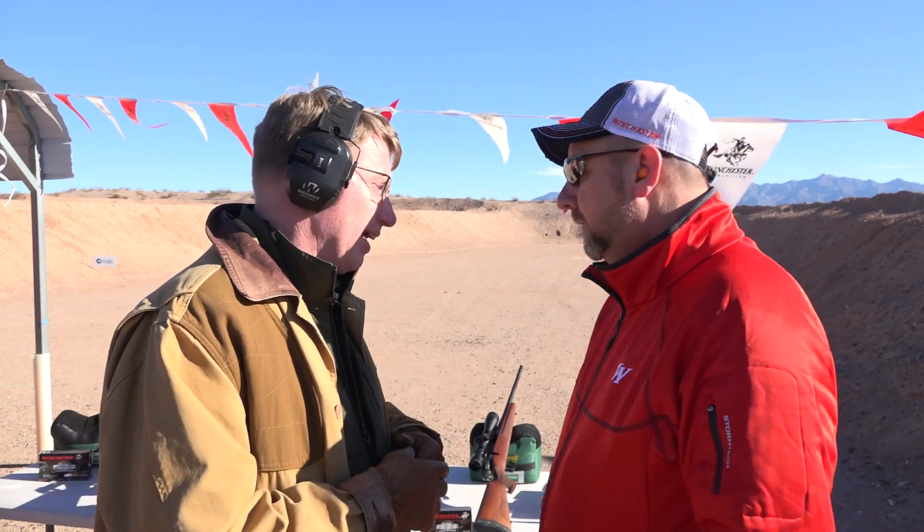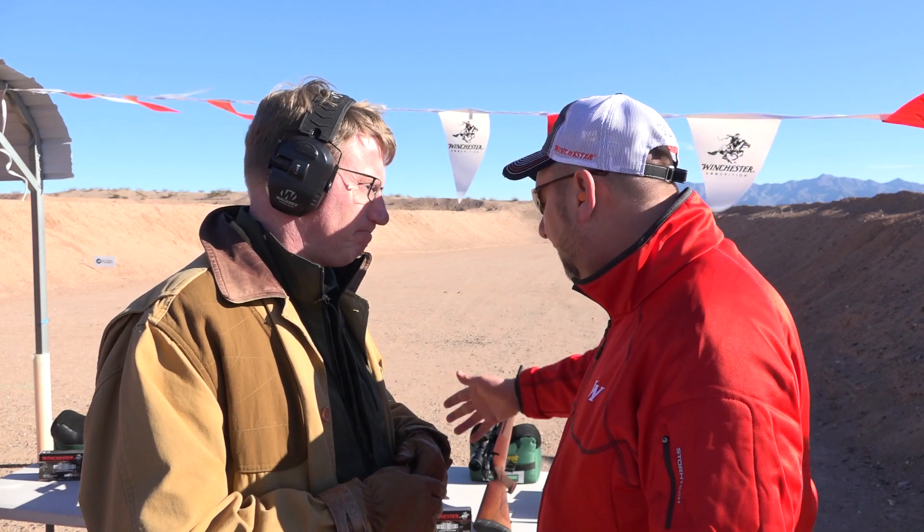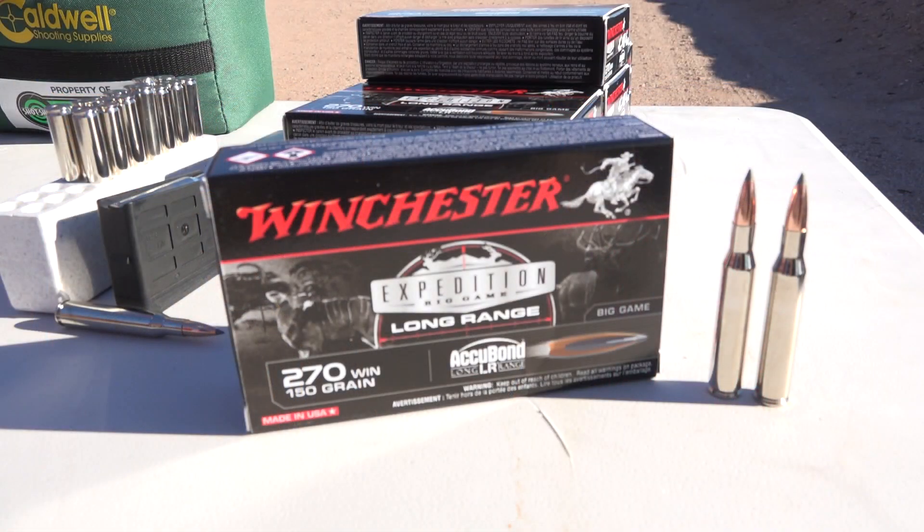So I think what we need to do now, Brad, is we need to shoot them a little bit. Absolutely. We've got two set up here for you — we've got 300 Win Mag and the 270 Win. For more on ammunition like the Winchester Long Range Expedition, go to WinchesterAmmunition.com.